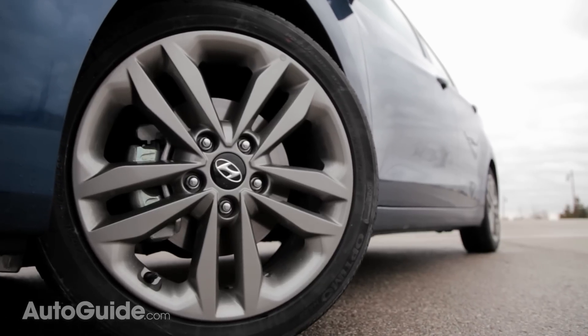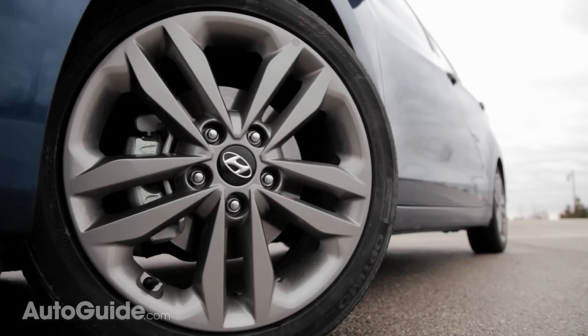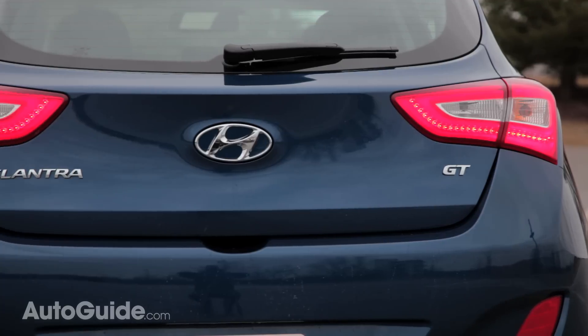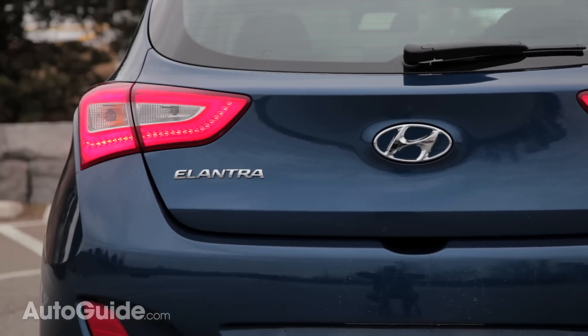The Elantra also gets new 17-inch wheels as part of an extra-cost package and new paint colors. That last point matters little, but it doesn't change the fact that the Elantra is the better-looking car here.